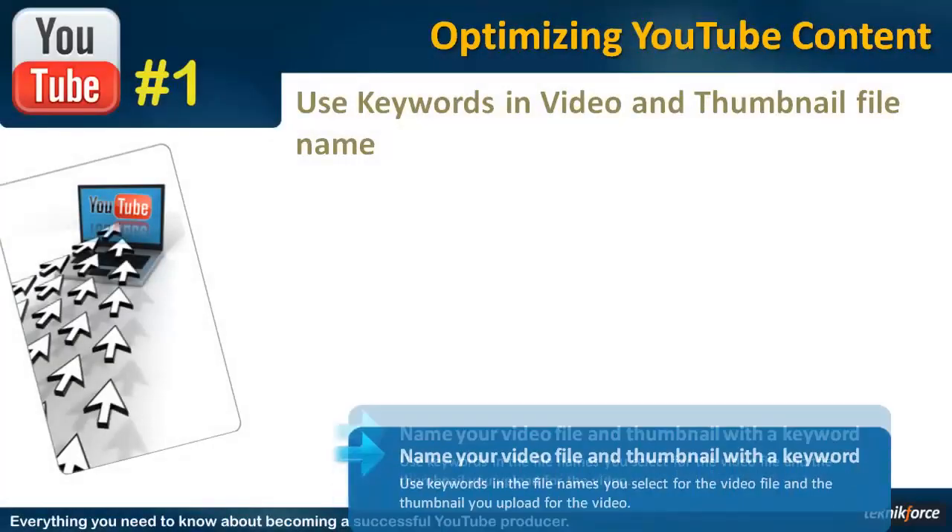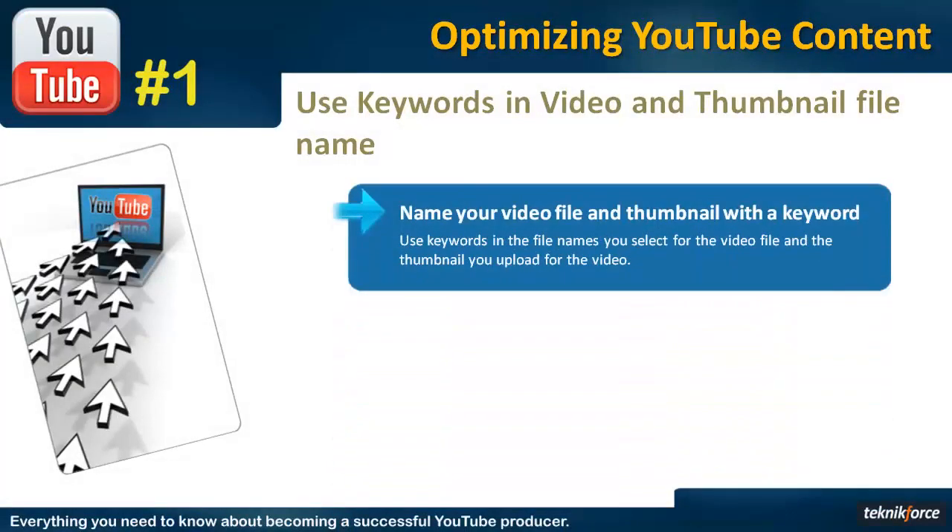Here's a little technique practiced and used by some of the top video marketers I know. These guys are really good marketers with top quality channels, getting lots of views and hits, so I'm sure they're onto something. The idea is to name the video file that you upload to YouTube and the thumbnail image file using keywords.